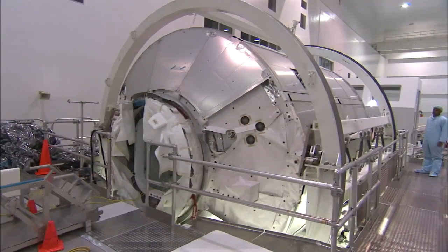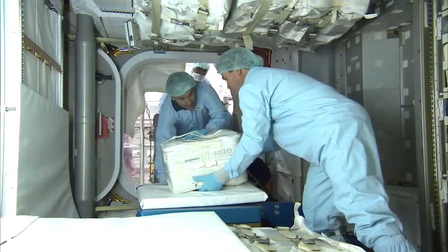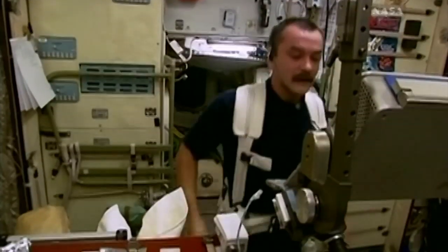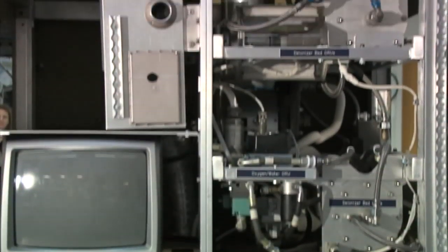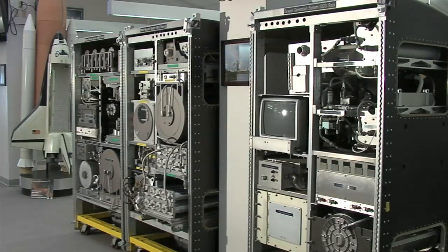On STS-126, Endeavour is carrying a reusable logistics module called Leonardo. It's packed completely full of supplies and equipment that will allow the station to support a six-person crew starting next year. There are extra crew sleeping bunks and more exercise equipment, and a new addition to the station's regenerative life support system. The water reclamation system will recycle waste water and work with the oxygen generation system to generate drinking water and breathable air for the station's residents.